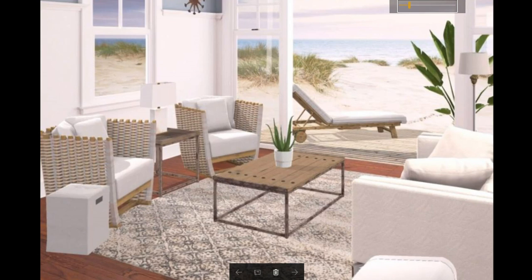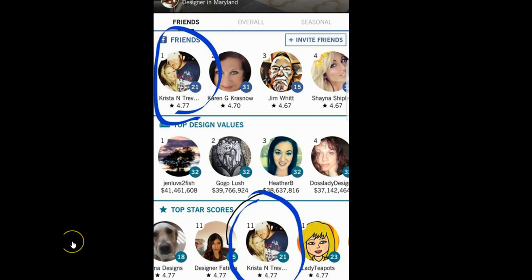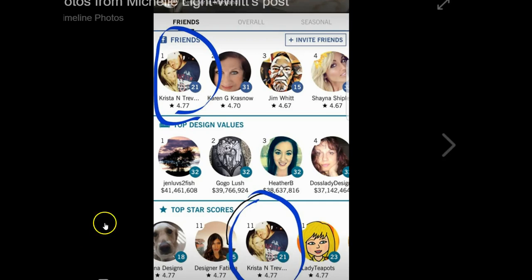And now for Bandejo's tip of the day. Today's tip is going to be about scoring — overall scores. We're going to use our group as the example. Krista has a 4.77 overall score. Congratulations, girl — you're moving up again. What that means is that her overall average from day one, when she started playing Design Home, averages all of her particular challenges up until this final score right now. Of course, everybody knows this fluctuates.